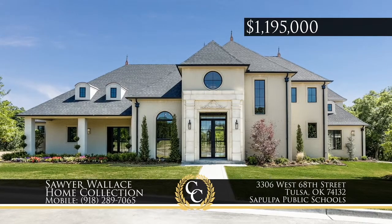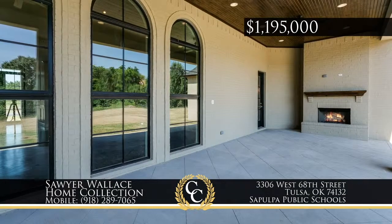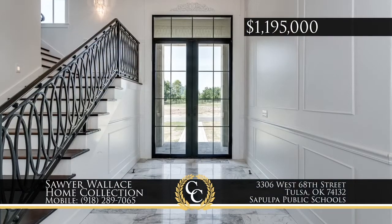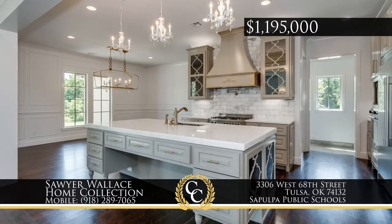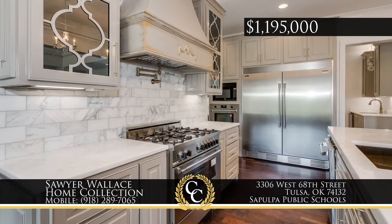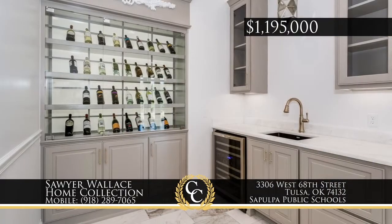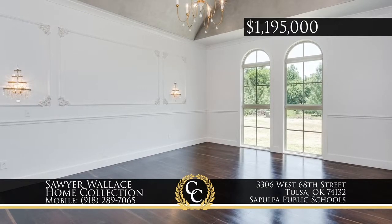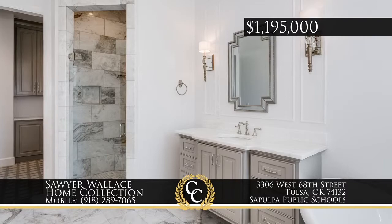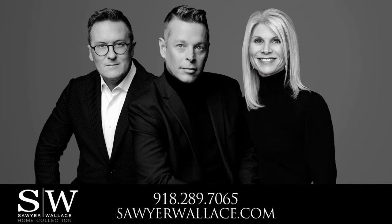Own your own private resort in the gated estates of Briar Creek on a half-acre lot with stunning amenities and expansive outdoor living with gunite pool and spa. This custom builder's home features a fabulous chef's kitchen with center island, stainless appliances, custom cabinetry, plus handsome hardwoods, marble, granite, and designer lighting. With four all-en-suite bedrooms, add a grand upstairs game room and wet bar. Call the Sawyer Wallace Home Collection, 918-289-7065.